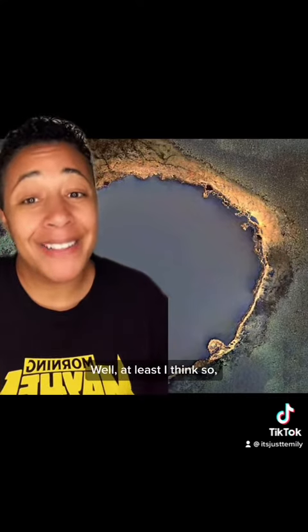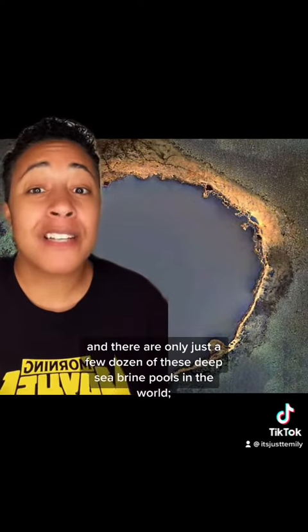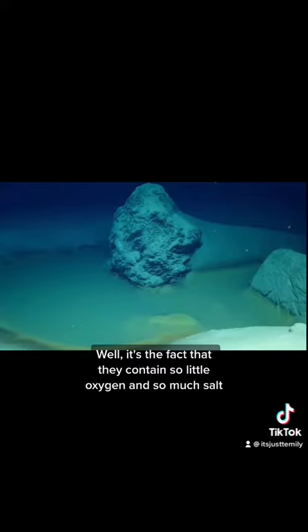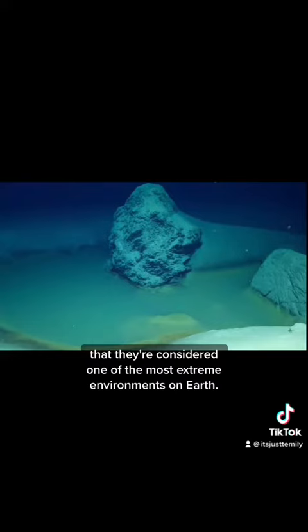Pretty cool, right? Well, at least I think so. There are only just a few dozen of these deep sea brine pools in the world, at least that have been discovered so far. What makes them death pools? It's the fact that they contain so little oxygen and so much salt that they're considered one of the most extreme environments on Earth.